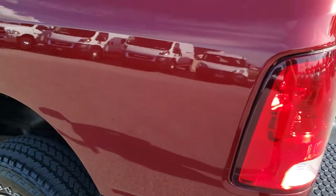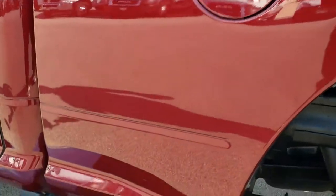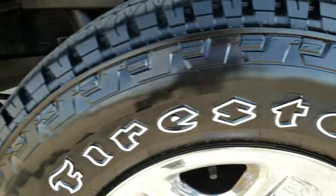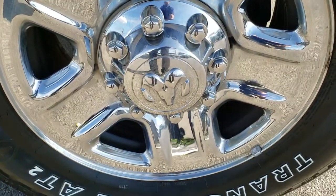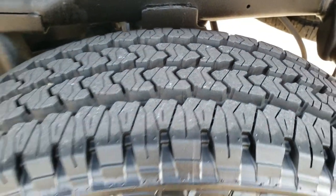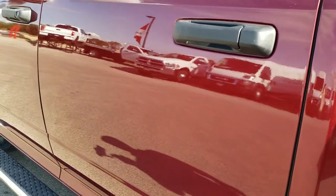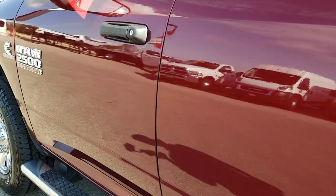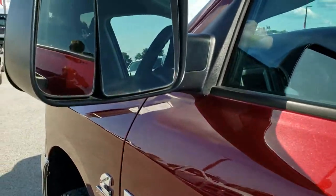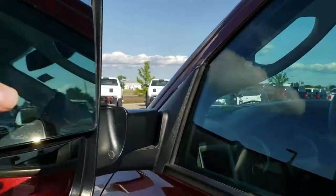Down the driver side, just as clean as the passenger side — didn't see any dents or dings on the box. The back rim is in nice condition as well, and the back tires are brand new. Down the rest of the side of the truck, very, very clean. It has the heated fold-out tow mirrors, and they also fold in.